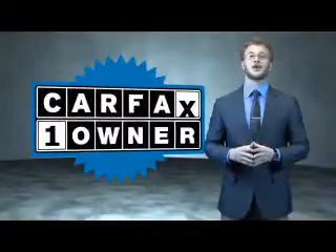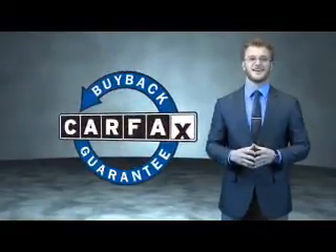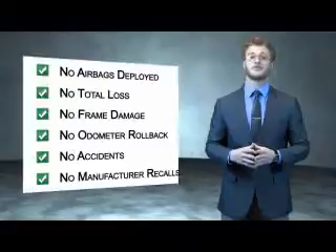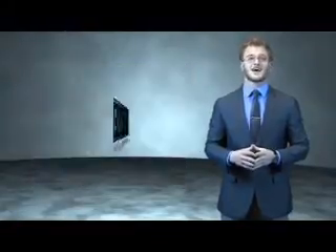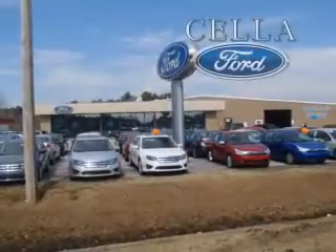This is a Carfax 100 vehicle which qualifies for the Carfax Buyback Guarantee. Be sure to find a complimentary copy of the Carfax Vehicle History Report online or contact the dealership. Just say, show me the Carfax. Sella Ford, creating customers for life.